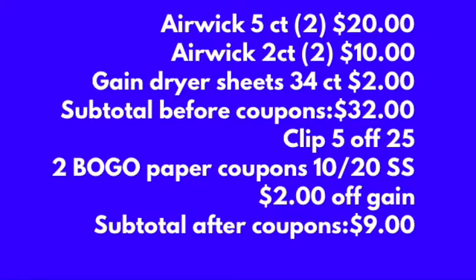Then we'll be grabbing the thirty-four count Gain dryer sheets. Make sure you clip your five off of twenty-five and the two dollars off of the Gain. Those are the only coupons that you will need.